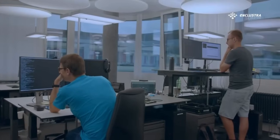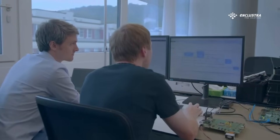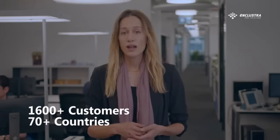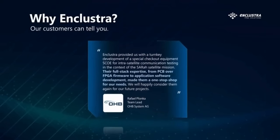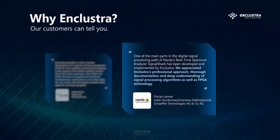The demand for our custom design services, FPGA modules, and baseboards is growing. Our current customer base stands at over 1,600 customers in over 70 countries and continues to expand. Over the years, we have received countless praises and testimonials from satisfied customers around the world.